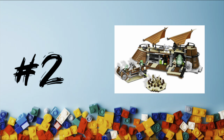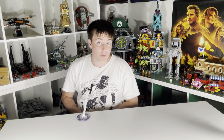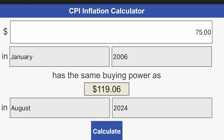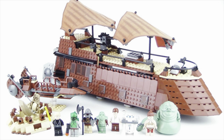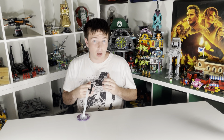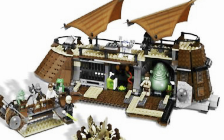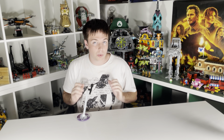At number two is the 2006 Jabba Sail Barge. This set came out with 781 pieces and cost $75 — but factoring in inflation, $75 in 2006 is about $120 today. I still think it's a little overpriced, but you have to factor in that it comes with the Skiff and the Sarlacc Pit, which the other two sets do not. Because of that, $120 isn't awful, though $100 would have been more appropriate.